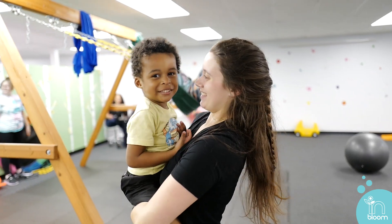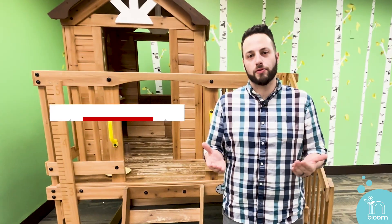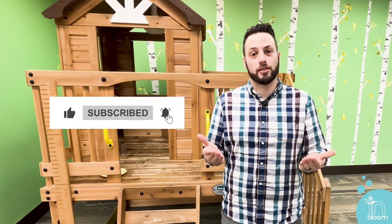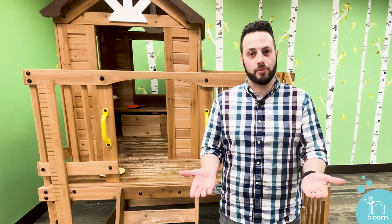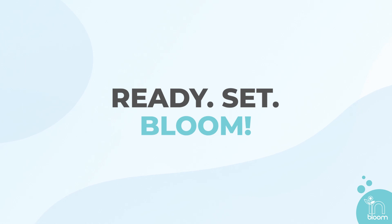One final note: we always tell our families that progress isn't linear, but we'll get through it together as a team. If you liked this video, please hit that like button down below. If you really liked it, hit subscribe. If there's anything you want us to cover in a future video, please type in the comments down below. Once again, I've been Alex here at InBloom Autism Services. Now ready, set, bloom.